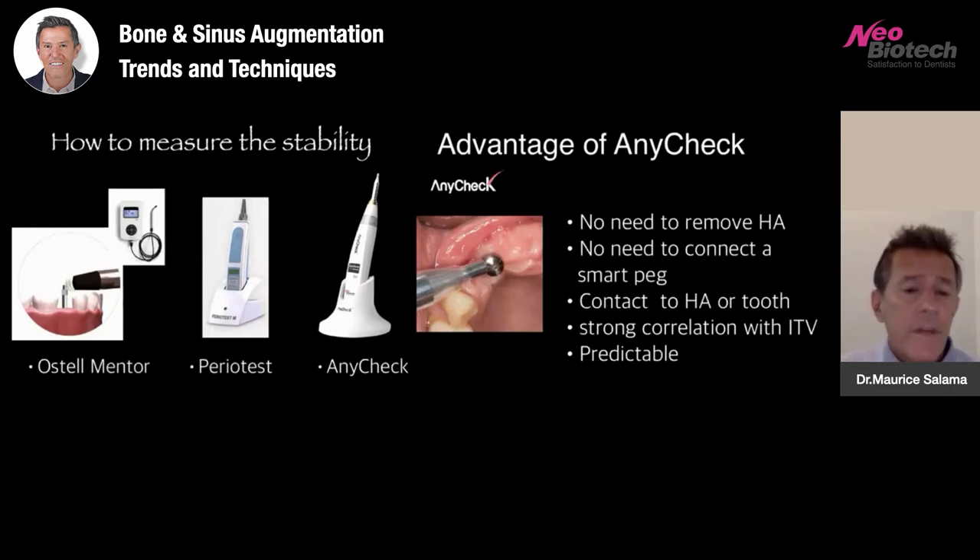In the past we've been given Ostel Mentor, Periotest, and now any-check. The advantage of any-check for me is significant: there's no need to remove healing abutments, especially in multi-unit full arch cases. Every time you remove and attach a prosthetic component, it tears the junctional epithelium and could cause some minor bone resorption around the top of the implants. There's no need to connect a smart peg, and no additional cost for smart pegs even if you're using multiple implant systems. You can also take a stability testing of a tooth to assess whether to splint or not. There's a strong correlation with ITV values, and I believe they're very predictable.